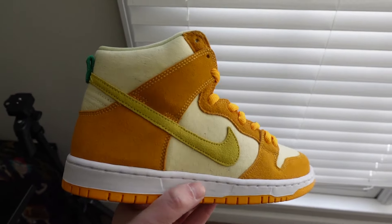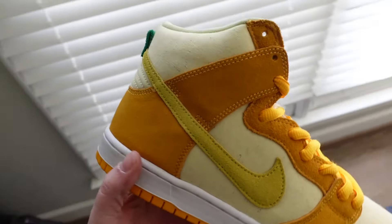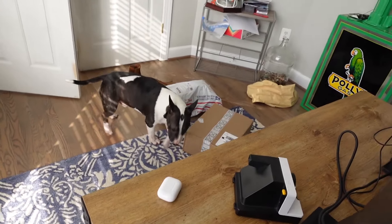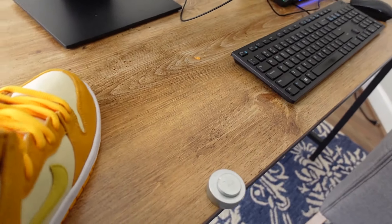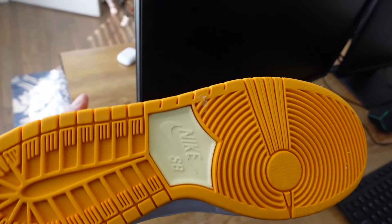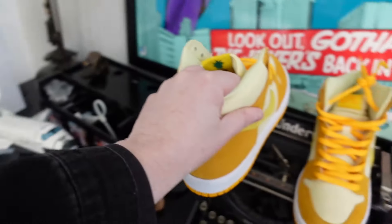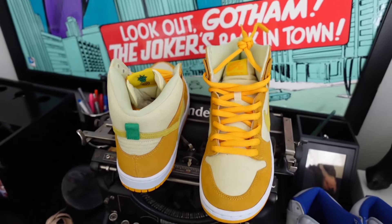Right here, I just got in these Pineapple Nike SBs which haven't been released yet — I think they're part of a series. You can see Hudson, that's my dog, trying to take off with something. You got the little pineapple guy on there, nice set of Nike SBs, nice colorway, real clean material, high tops. Those are pretty sick — just got those in. I'm always getting kicks in here.